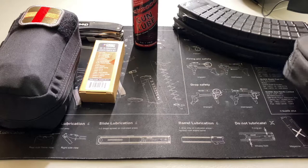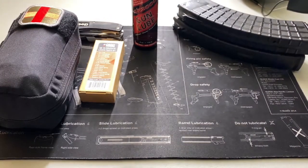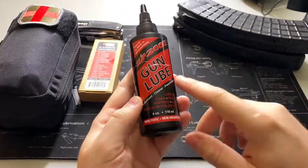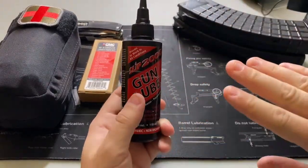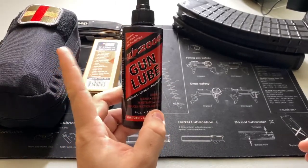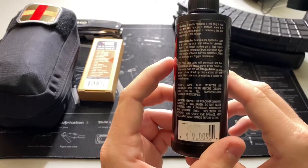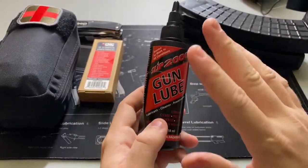I'll post links in the description for these items since I got most of them on Amazon — you can pick up the Otis kit for around 20-some odd bucks. Next thing I always bring is some extra lubricant. This happens to be Slip 2000 gun lube. I've tried them all and this is the one I've landed on. I picked this up from my local gun shop but I've been buying it online — about nine bucks. It cleans, lubricates, and protects, and the bottle has a little screw top with a bleed valve — great design.